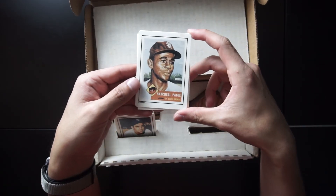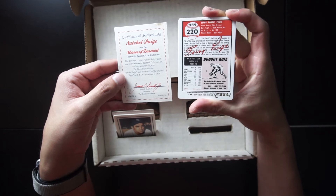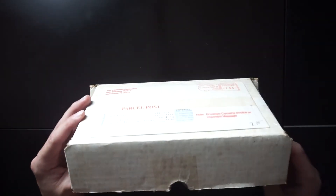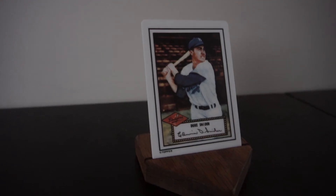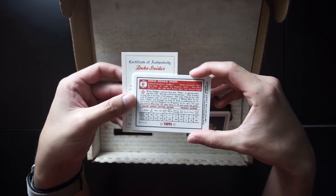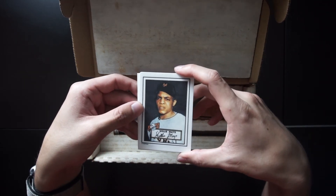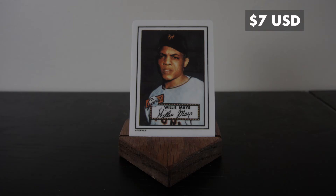This is Satchel Paige, St. Louis Browns. This card was introduced in 1953, not 1952. This Satchel Paige replica is worth $8. We have Duke Snider with the Dodgers — Edwin Donald Snider. This Duke Snider card is worth $9. And then we have Willie Mays of the Giants — Willie Howard Mays Jr. The Willie Mays card is worth $7.